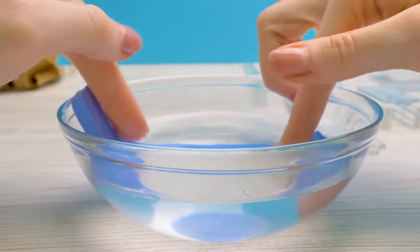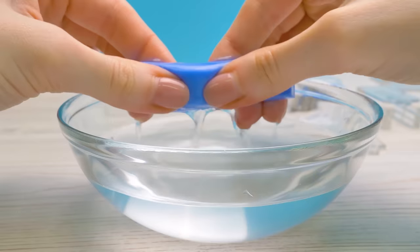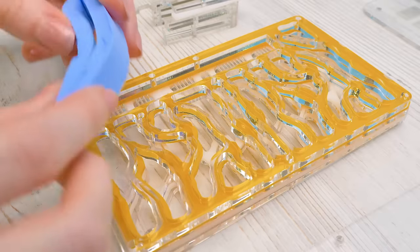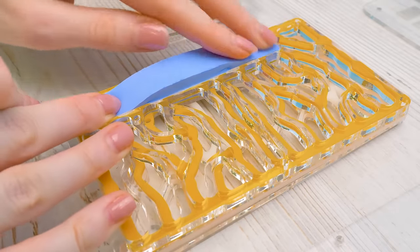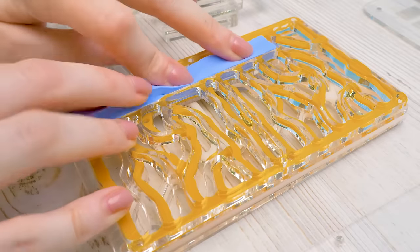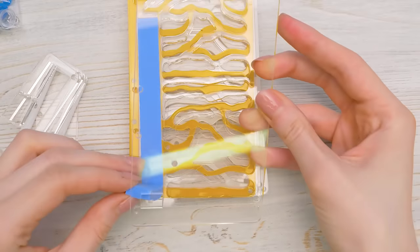Next, we'll need this blue sponge. Let's soak it in warm water, squeeze the water out, and place it into this cavity. The sponge will create humidity, without which the ants will die! Let's pull the sponge through this opening.